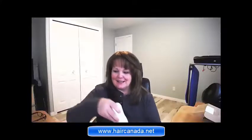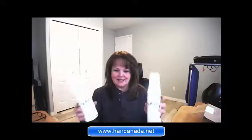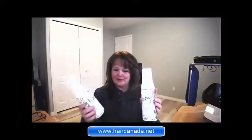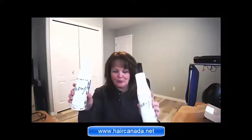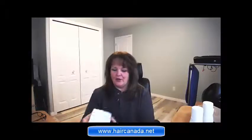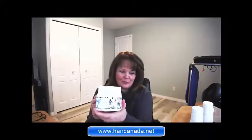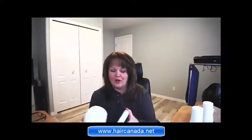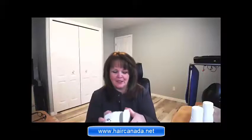A few things to note: these bottles are absolutely gigantic. They are 16.9 fluid ounces each. So there's a shampoo and a conditioner. There is also a hair mask, which is also 16.9 fluid ounces — so that's a big jar — and it's an awesome, creamy product. I just love this stuff. It makes my hair feel amazing.